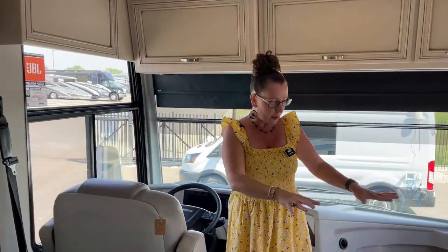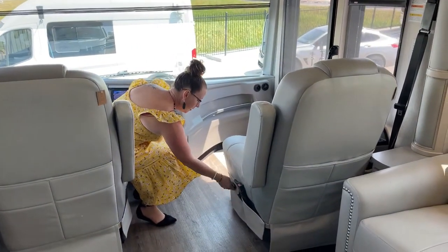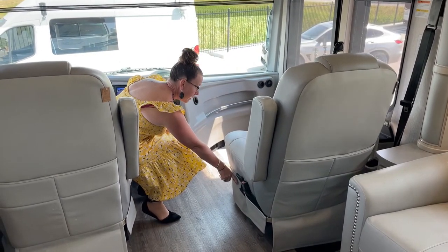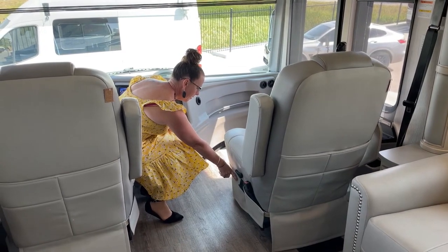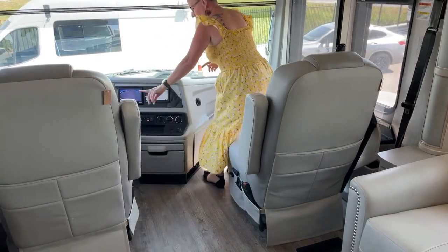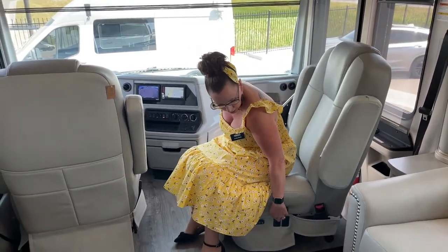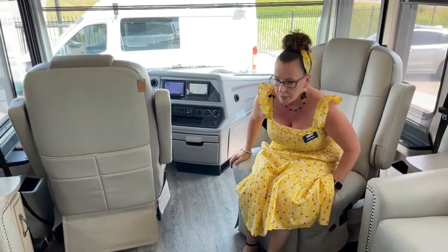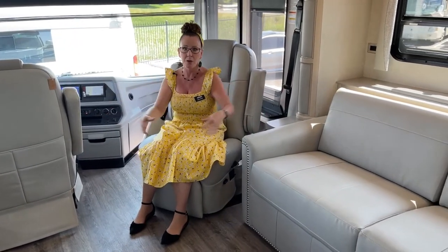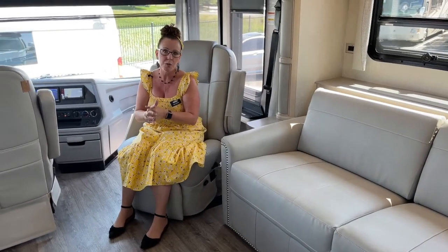This seat rotates and has a recliner. If you're looking to have a large group of people, with this seat turned around, the two theater seats, and your couch, this is a great place to hang out with the family. Of course, when we're camping that's what we're trying to do — spending more time with our children and making memories.